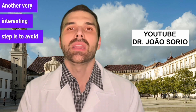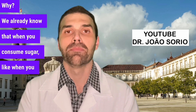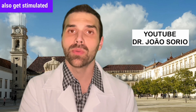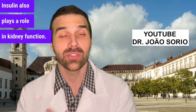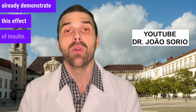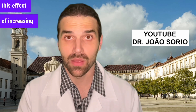Another step is to avoid added sugar or simple carbohydrates. When you consume sugar, insulin levels rise in the body, and the kidneys get stimulated to retain more water. Insulin plays a role in kidney function — new studies demonstrate this effect. So avoiding simple sugars helps you better control blood sugar and avoids increased water retention.